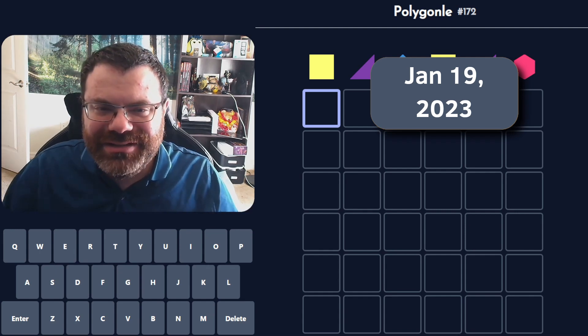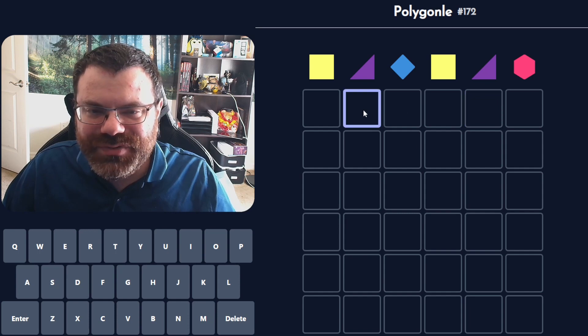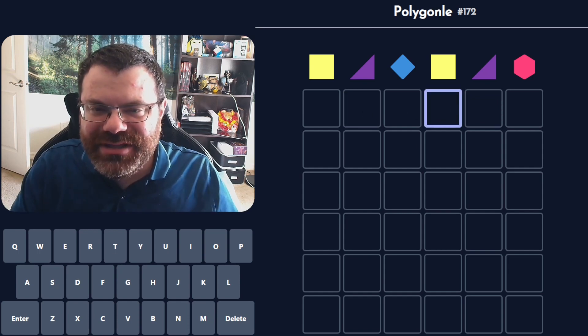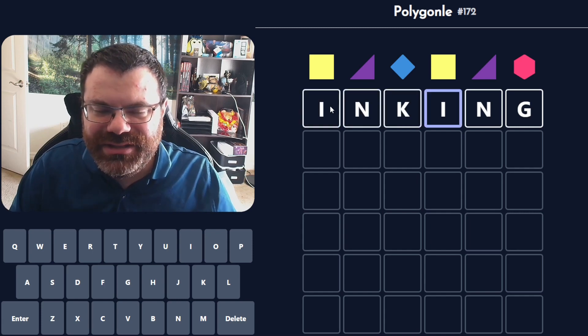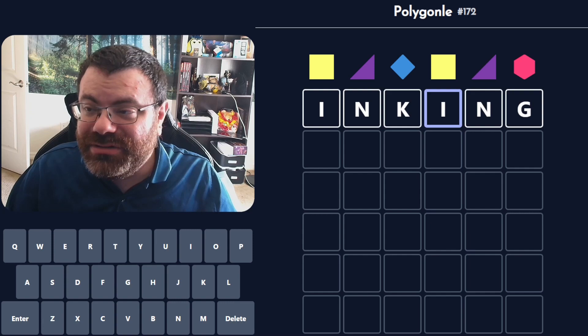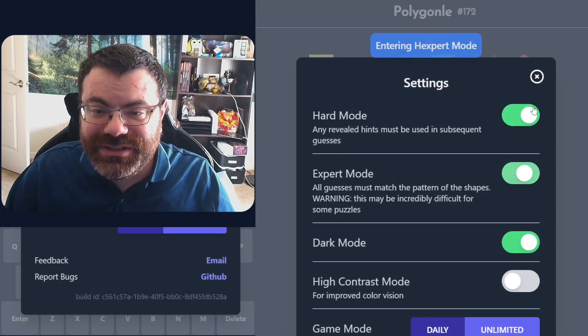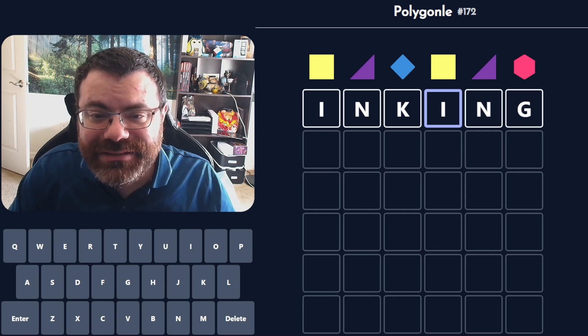Hello! Let's do the Daily Polygonal. Today we have these yellow squares repeating and these purple triangles repeating. I think just looking at it, INKING should allow us to do inking. Let's turn on Hexpert so I don't make any mistakes. If I'm attempting a Hexpert solve, might as well turn it on. Let's try inking.